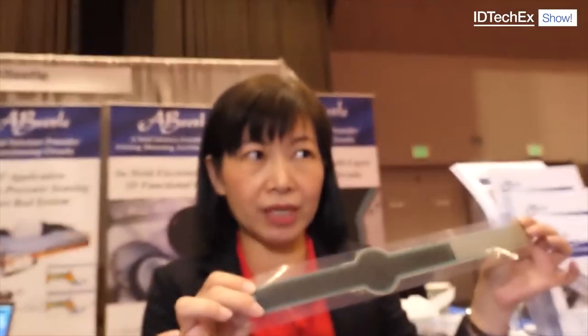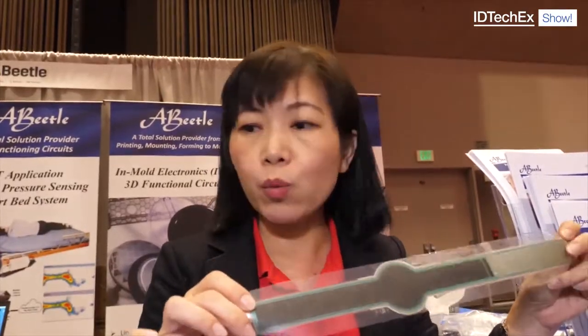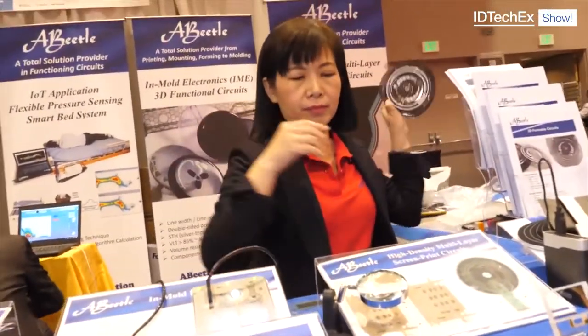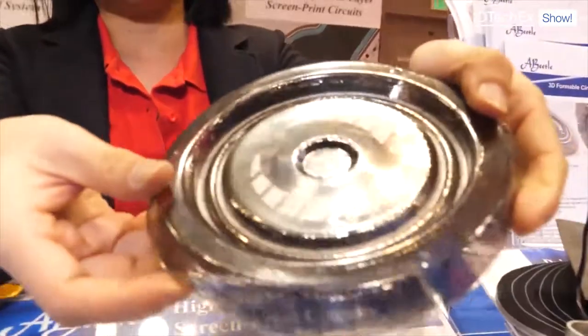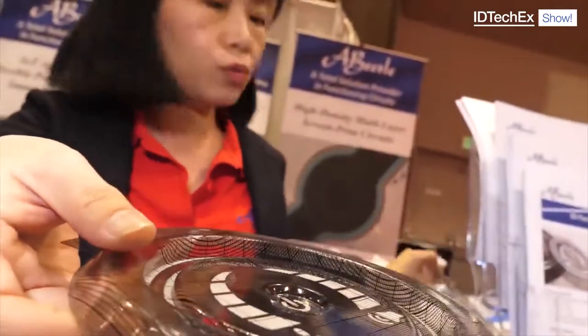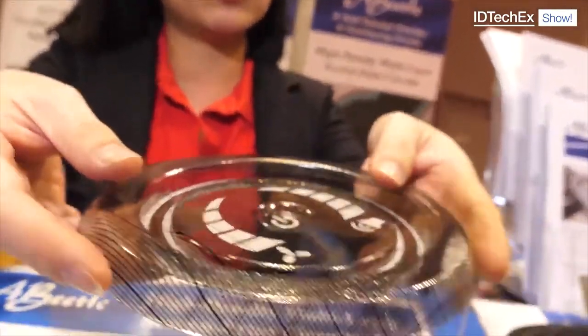So you obviously have enormous capability with screen printing in terms of fine definition and doing several many layers without them interfering with each other. Do you need special software to understand all that — to design it, simulate it? This 2D application, we don't need simulations. But we have other products which we call 3D forming circuits, like this one. Before printing, we will do the simulation to do the design.